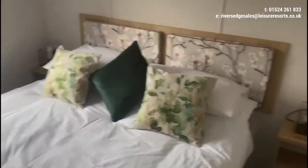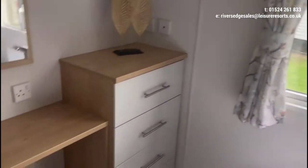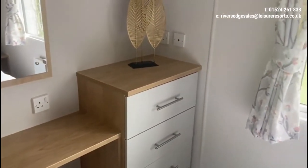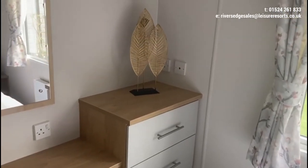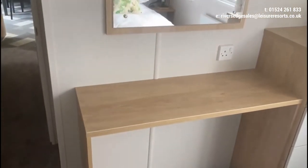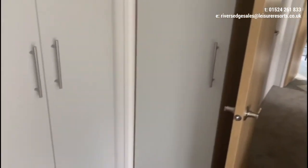Going into the master bedroom — you've got a king size bed, bedside cabinets to either side with socket and USB charging point, nice cabinets above, a chest of drawers, an aerial socket and plug so you can have a TV in here, and then a dressing table area with a socket and mirror above.